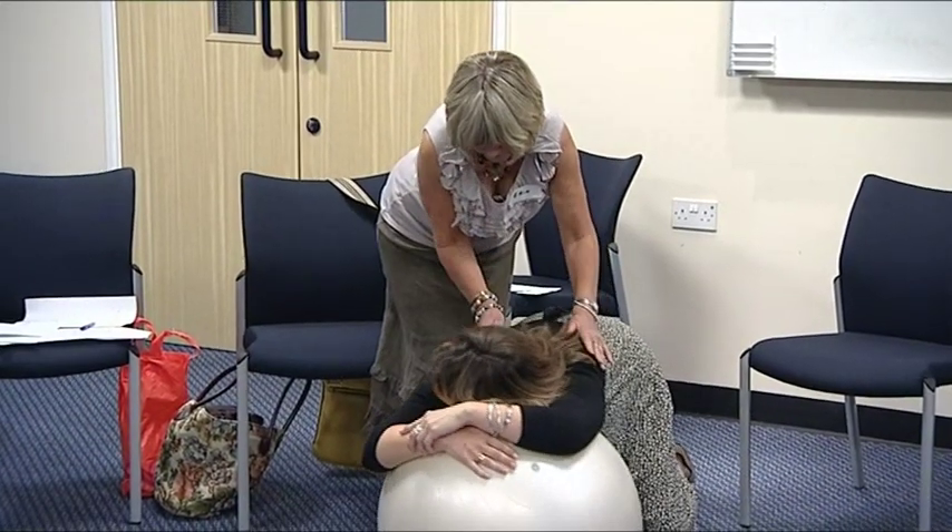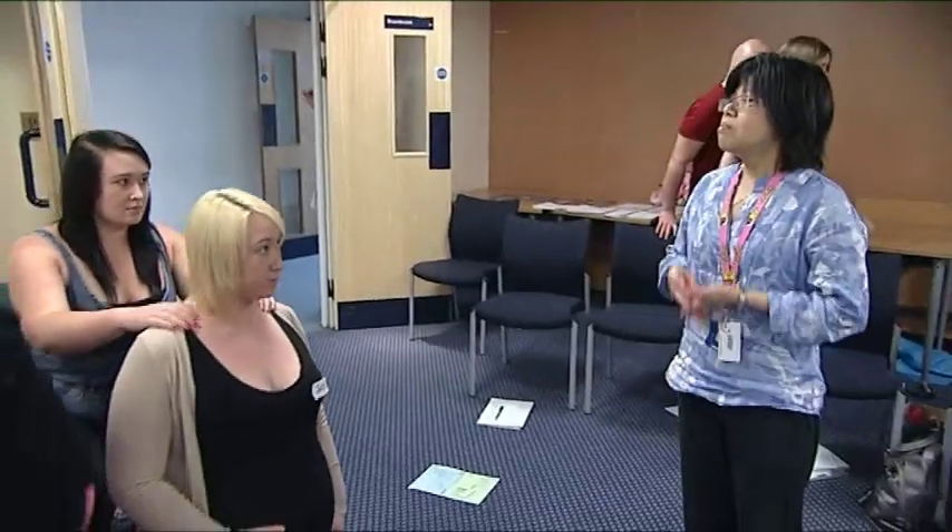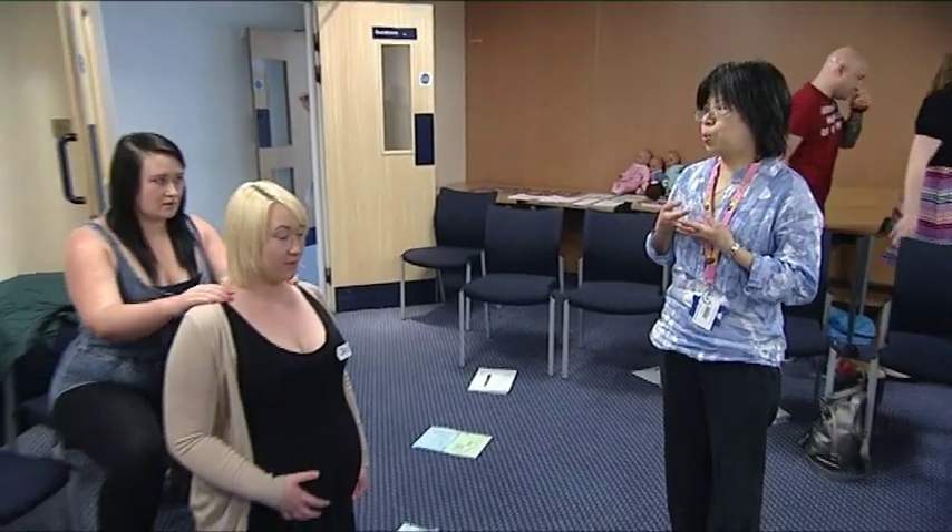We are focusing on normal childbirth. We encourage breathing and relaxation, and we go through some massage techniques. They've got the opportunity to discover and practise positions for labour.